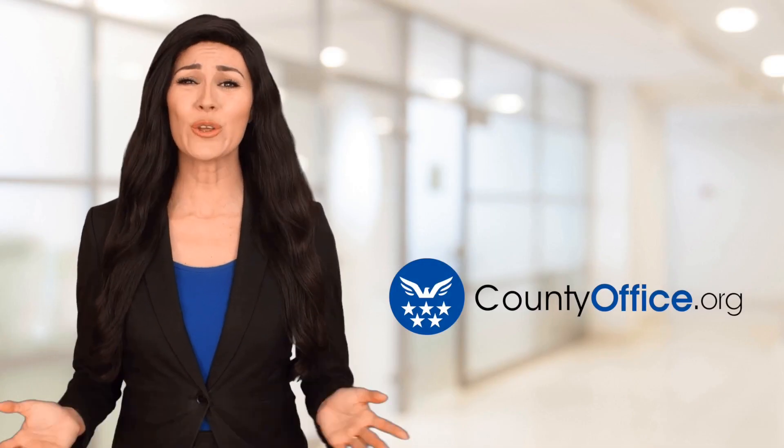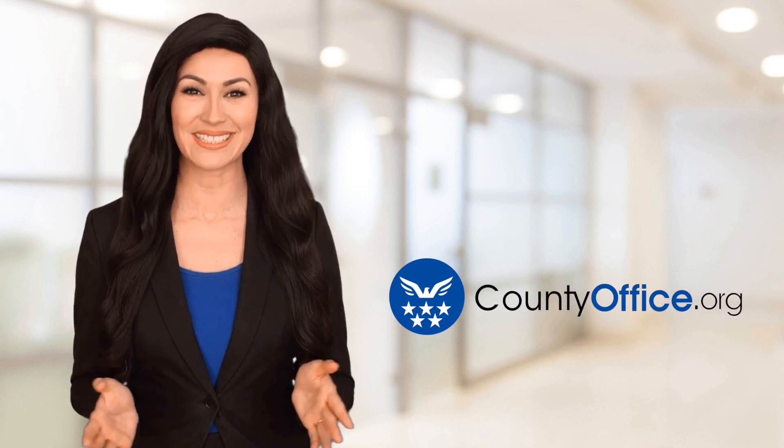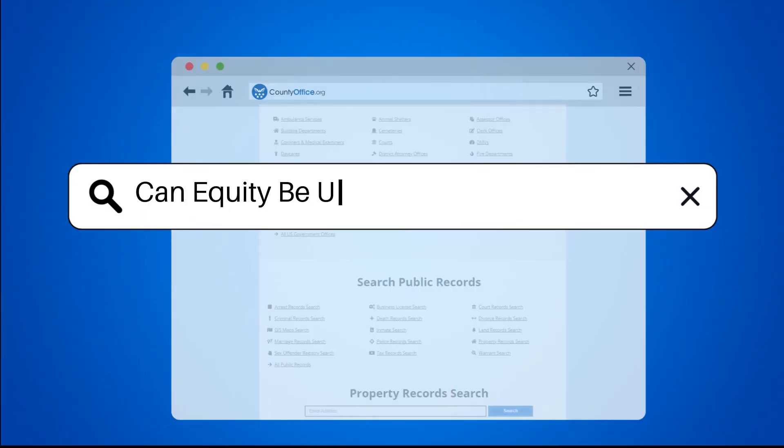Welcome to County Office, your ultimate guide to local government services and public records. Let's get started. Can equity be used to pay off a mortgage?